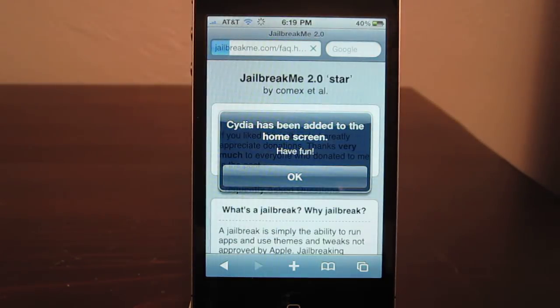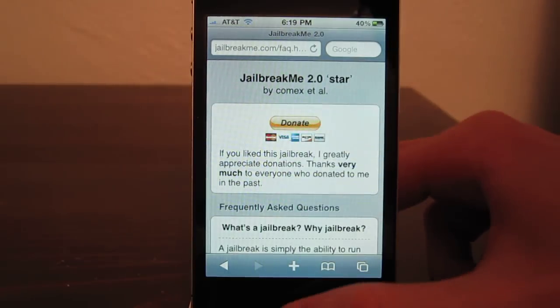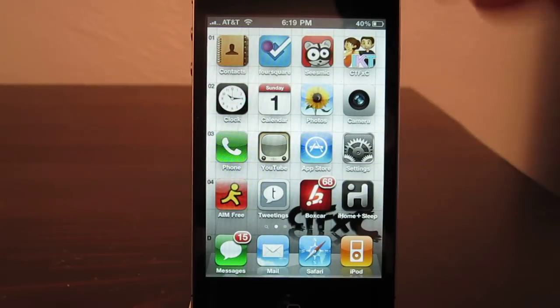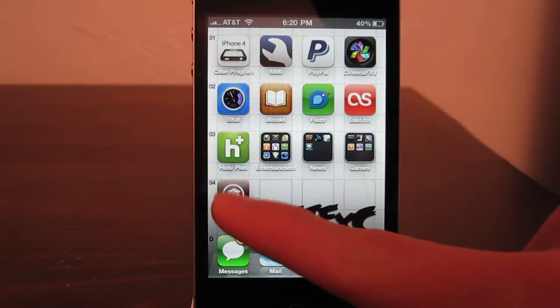And there you go. It is done. Just like that. That took what, maybe 2 minutes? 3 minutes? That simple. Click OK. Let's close out and go over to my last page. And there you see Cydia.